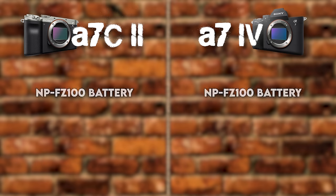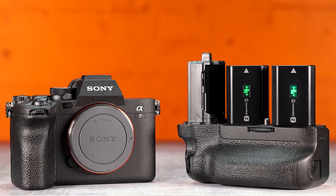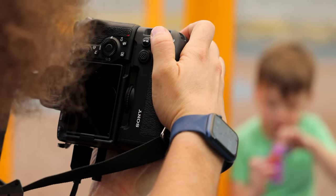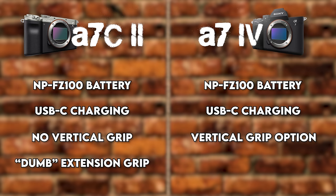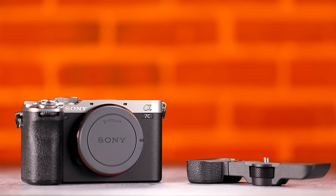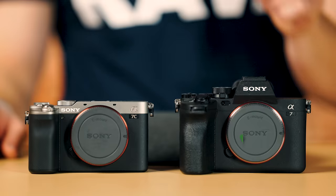Let's talk about batteries. Both cameras use the same Sony NP-FZ100 battery with USB charging available. The A7IV supports a vertical grip where you can slide in an extra battery, shoot vertical, and control settings more easily — great for larger hands. The A7CII offers a $150 grip option, but it's a 'dumb' grip — it only extends the grip without adding any functionality or extra battery. For that reason, another check mark goes to the A7IV.